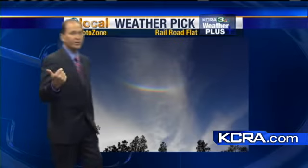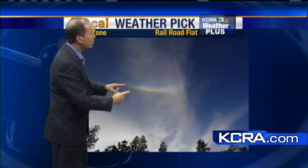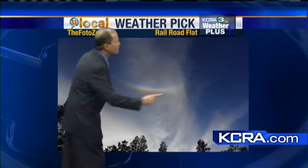This is something that I've never shown before tonight. This is on you local and we have about four or five of these. This is what's called a circumzenithal arc. This is kind of interesting — I want to explain what's going on here.